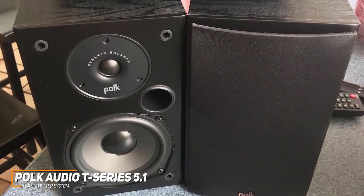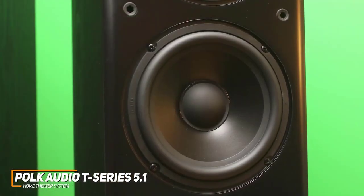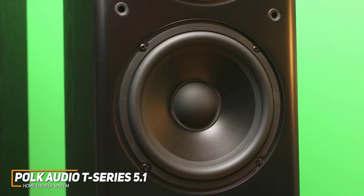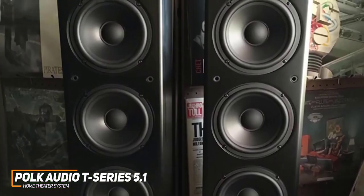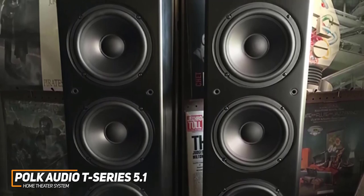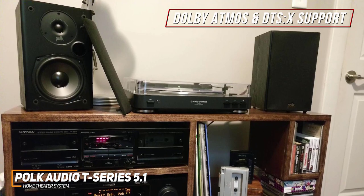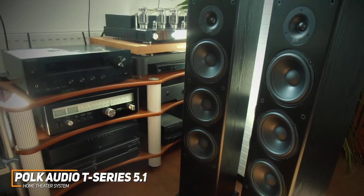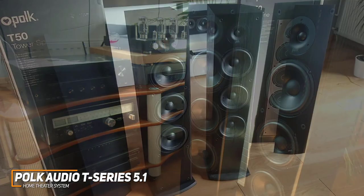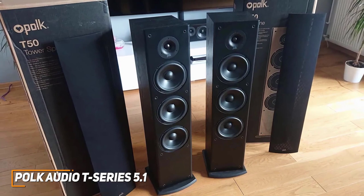The speakers are well-made and feature sturdy MDF construction to help reduce resonance and distortion. Each component uses Polk's proprietary Dynamic Balance technology to deliver a wider sonic dispersion, and it consistently delivers crystal-clear dialogue. The sound profile produces cinema-like sound with plenty of bass, warm and rich mids, and crisp treble, though it can slightly distort at higher volumes. You also get built-in support for Dolby Atmos and DTS:X, or you can add additional channels for larger or multi-room setups. This is a great choice if you want a home theater system that works well with everything from movies to music.